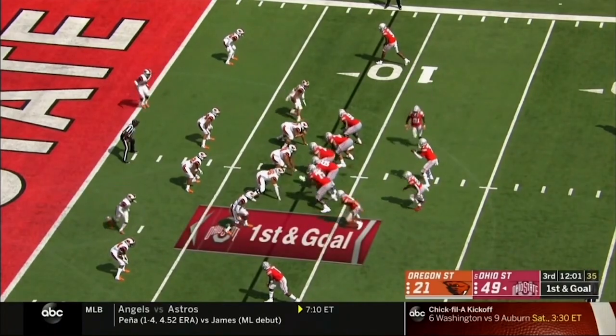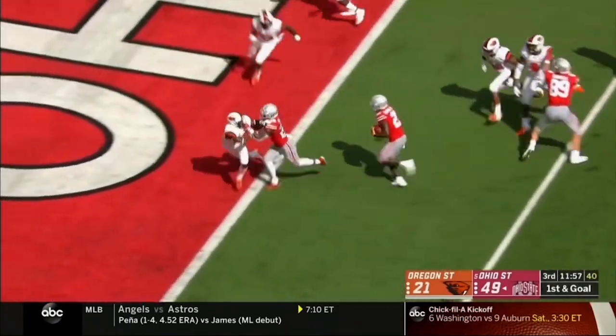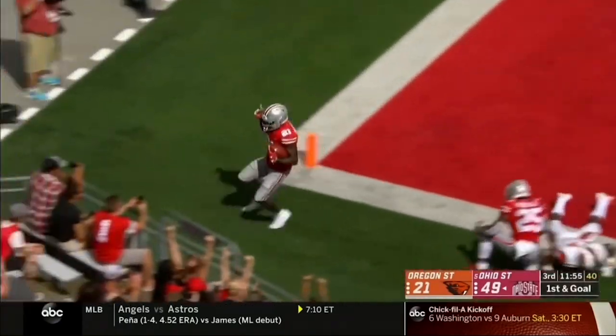Limited action, but helped beat the Wolverines in Ann Arbor. Here's Campbell on the run, and he's in. Touchdown, Ohio State.